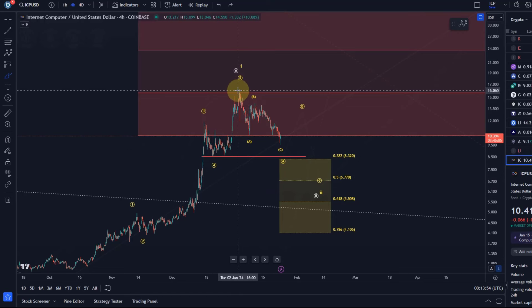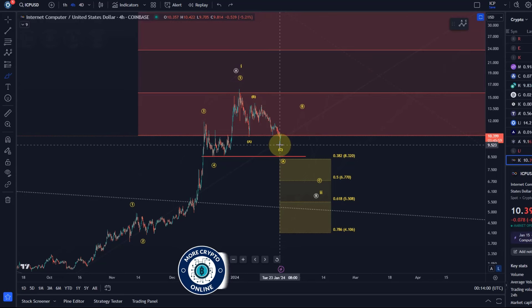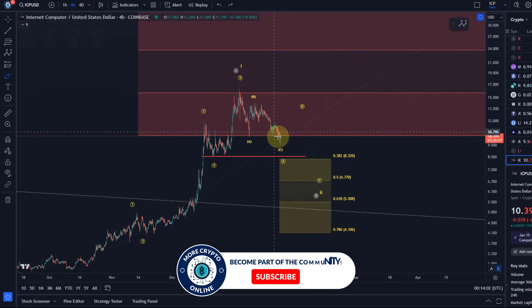What I can say is so far from the high we've seen three waves down. The overall impression it makes looks correct overall. So I've got three waves down — let me explain how I see this correction.